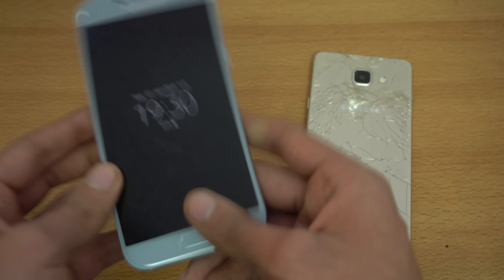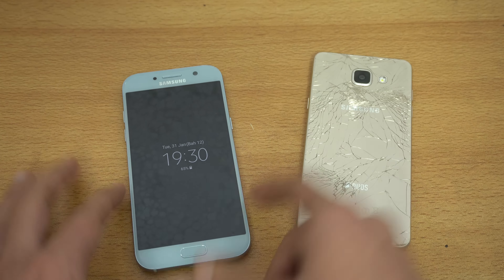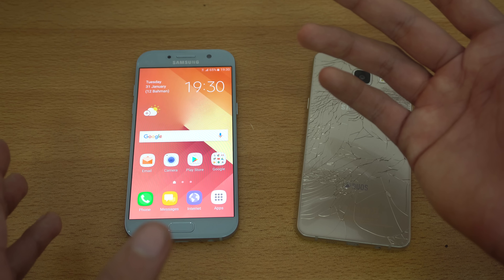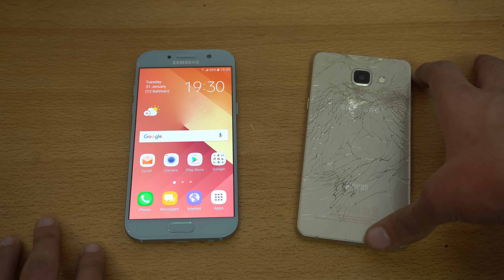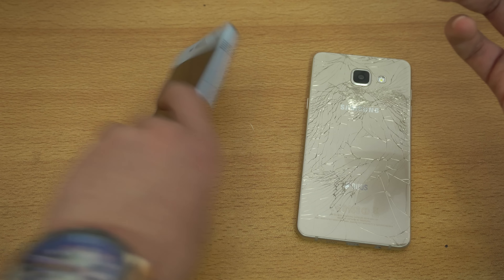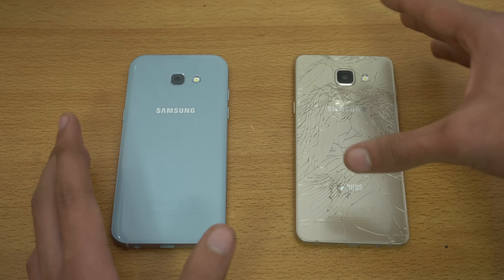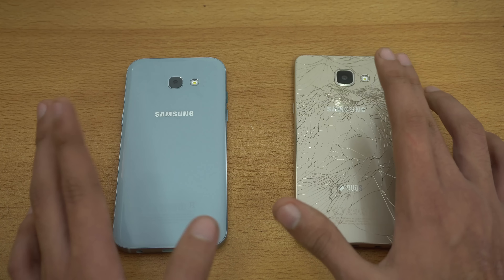The main three huge changes are performance, build quality, and software. If you have the A5 2016, upgrading will give you a great experience. It's one of those phones where when you read the specs you don't perceive it's going to be that great, but it is. Some things are lacking — like no 4K recording — but that's Samsung's approach. It's a good-looking phone with great colors and good resale value. Camera-wise there's not a huge change, but performance, software, and design are just so good on the 2017.